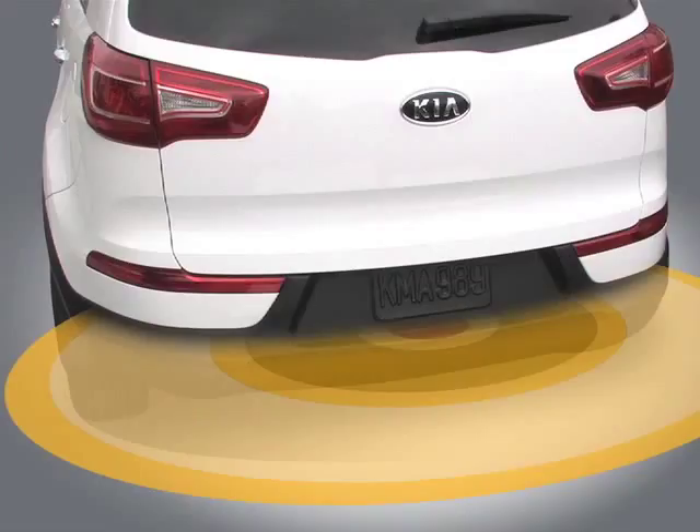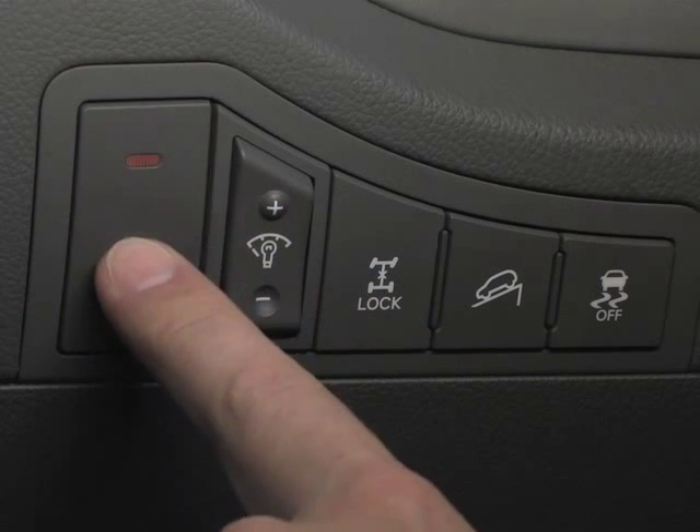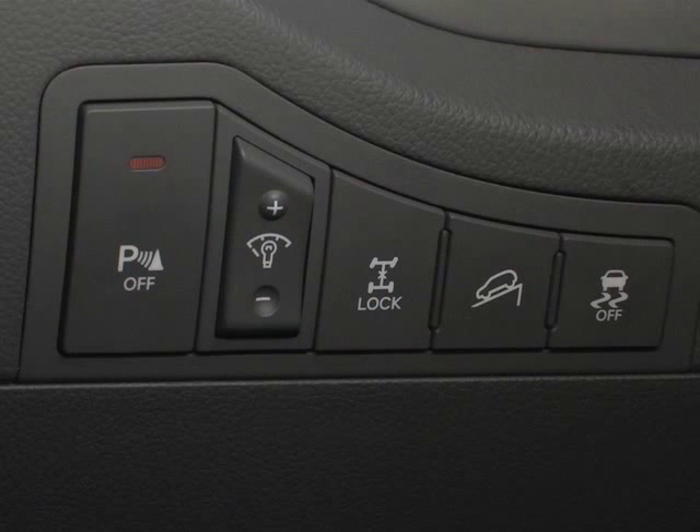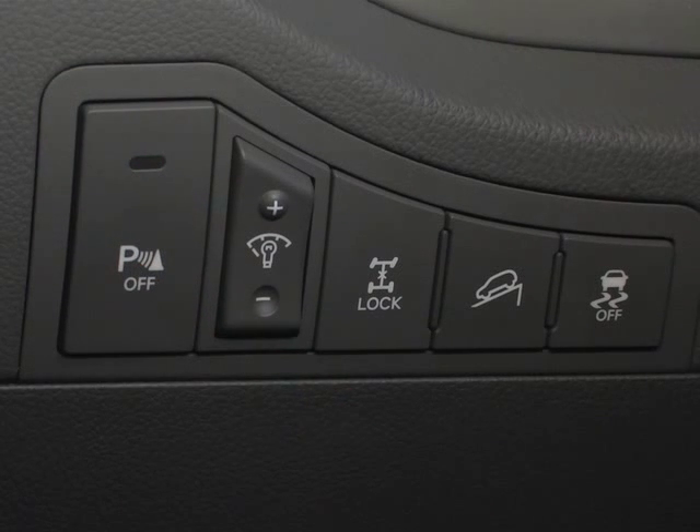The system uses four sensors located in the rear bumper that can detect objects behind the vehicle within a distance of 47 inches. The system can be turned on or off inside the vehicle on this panel. When the system light is illuminated, the system is deactivated. When the indicator light is not illuminated, the system is on.